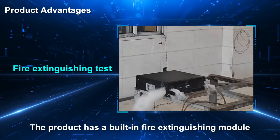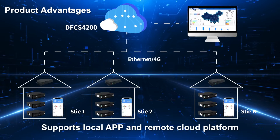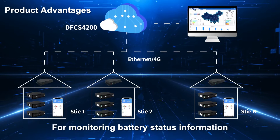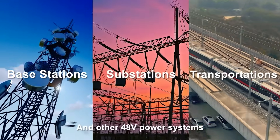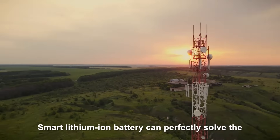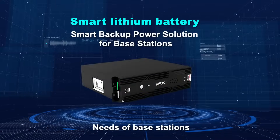The product has a built-in fire extinguishing module that automatically activates in case of fire. It supports local app and remote cloud platform monitoring of battery status information, and is applicable to base stations, substations, transportation, and other 48V power systems. The smart lithium-ion battery can perfectly solve the problems of traditional backup batteries to meet the intelligent power backup needs of base stations.